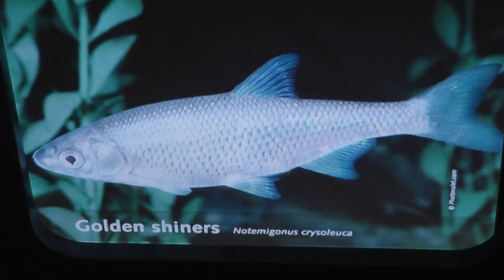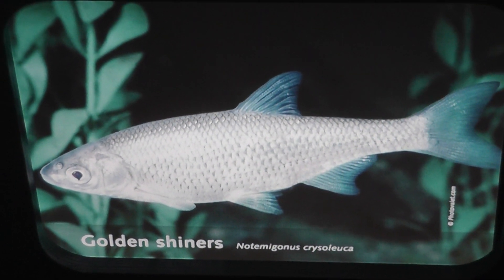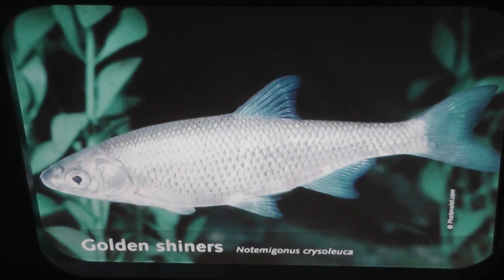Golden Shiners at the Maritime Aquarium in Norwalk. Signing off.